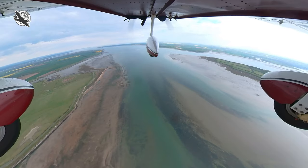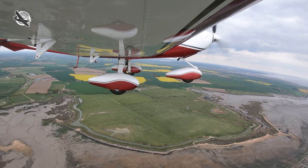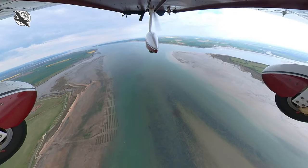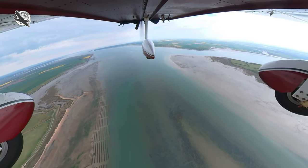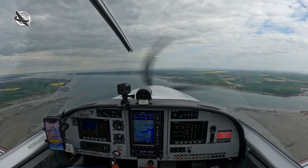Golf Kilo Sierra Hotel India passing 1000 feet. Golf Kilo Sierra Hotel India, Southend director, good afternoon. You're clear to leave Southend controlled airspace now, VFR not above 2,400 feet. Golf, clear to leave controlled airspace, not above 2,400 feet. Thank you.